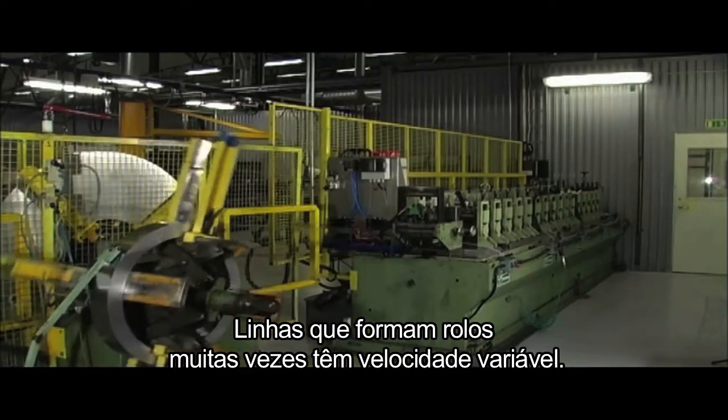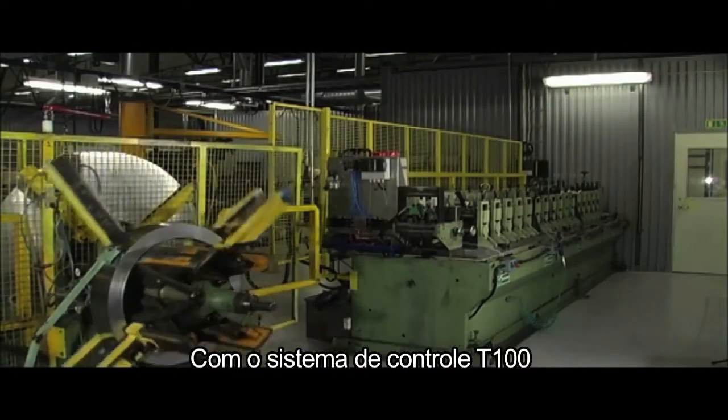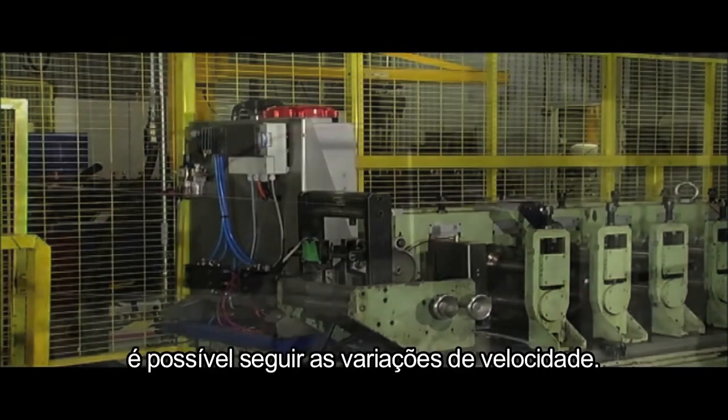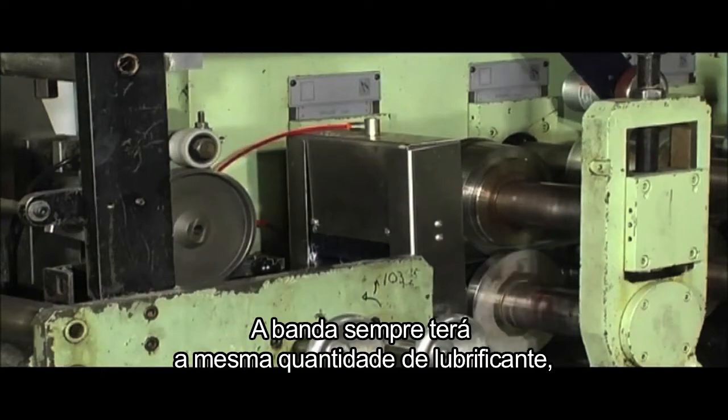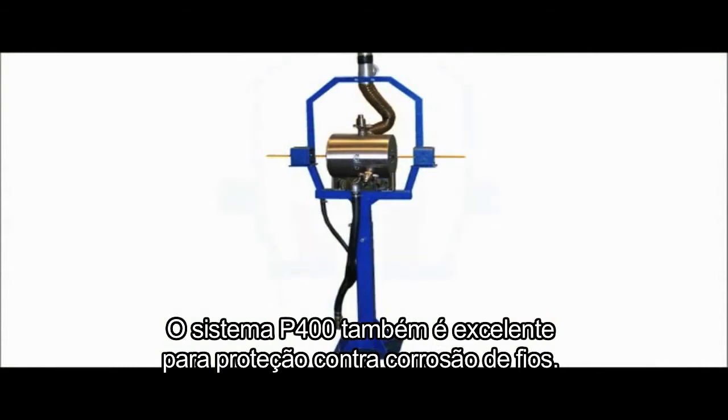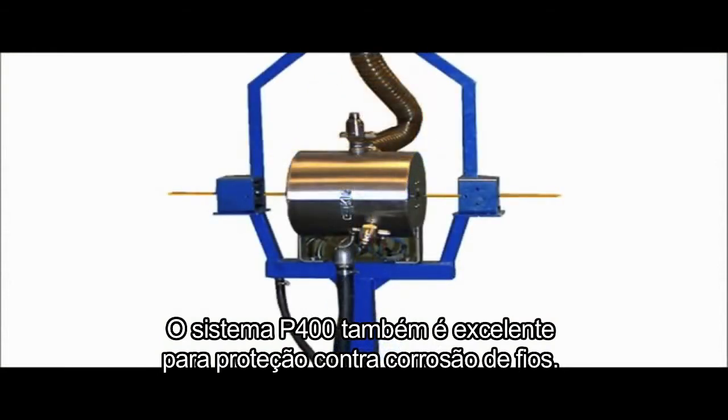Roll forming lines often run at variable speed. With the T100 control system, it is possible to follow the speed variations. The band will always get the same amount of lubricant, regardless of the speed. The system P400 is also outstanding for corrosion protection of wires.